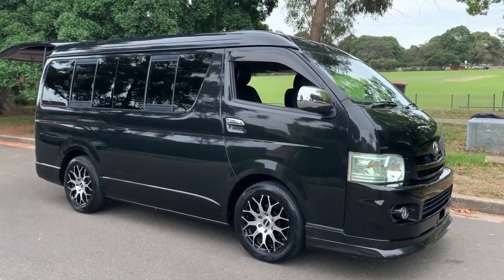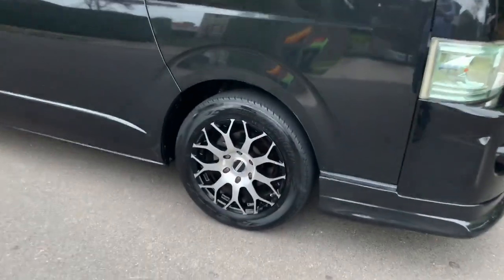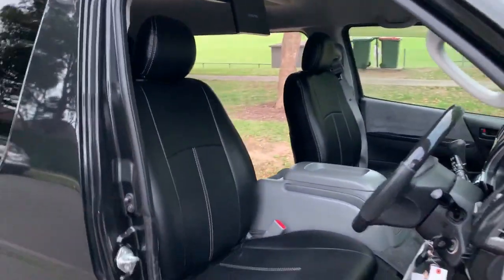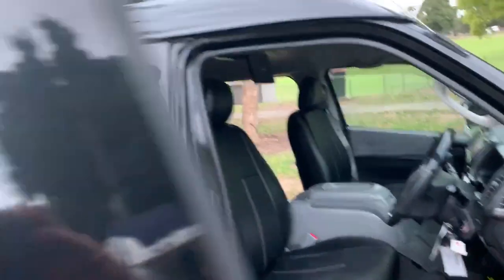JDM edgy look. Of course it's got these beautiful JDM rims on it as well — just beautiful, plenty of meat on the rubber. And of course the JDM custom seat covers are part of the deal with this car.